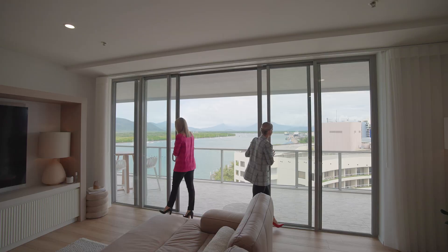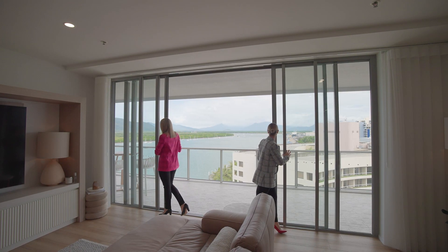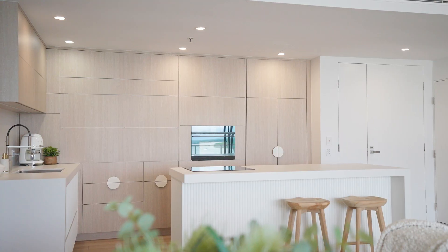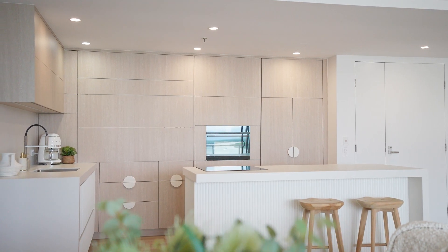Breathtaking views embrace you from all rooms. Step into the heart of the home — the beautifully renovated, ultra-modern kitchen. A gourmet's delight.